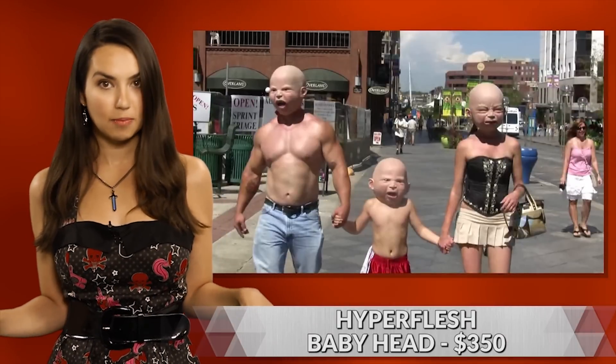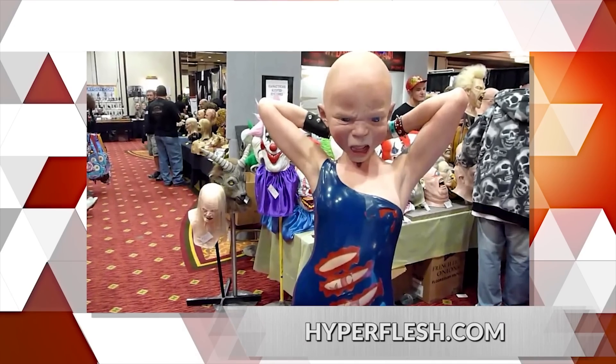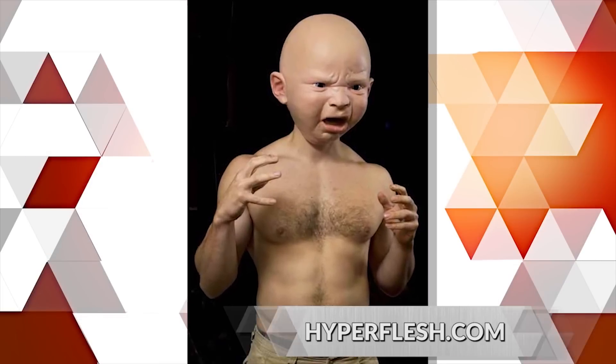Speaking of creepy kids, these baby head latex masks from Hyperflesh make for a very disturbing visual. Modeled by both children and adults, the heads come in one size fits all, and three faces are offered: Happy Baby, Disgusted Baby, and Cry Baby. But let's just be honest, all of them inspire thoughts of WTF Baby.